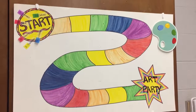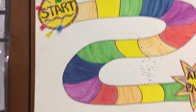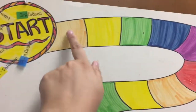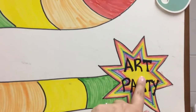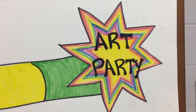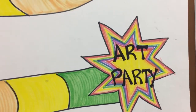We get to play an awesome game called the art party game in art class. Everybody has a game piece, which is the name of your class, and there are a bunch of spaces that you can move through to get to the end. You can move up to three spaces per class. If you reach the end, we get to have a free choice art party, which is super duper fun.